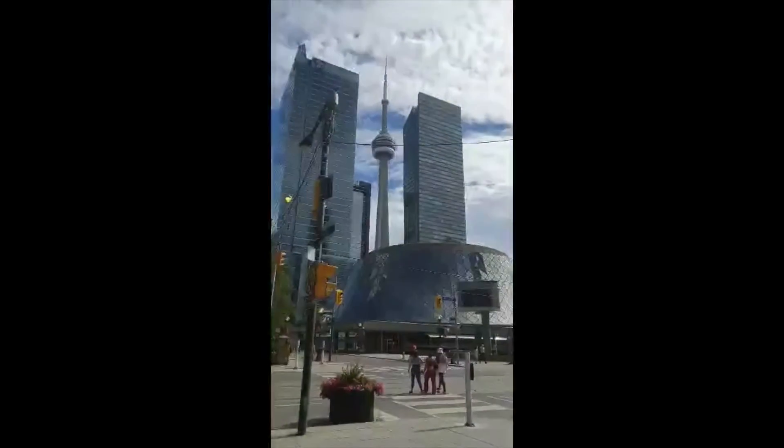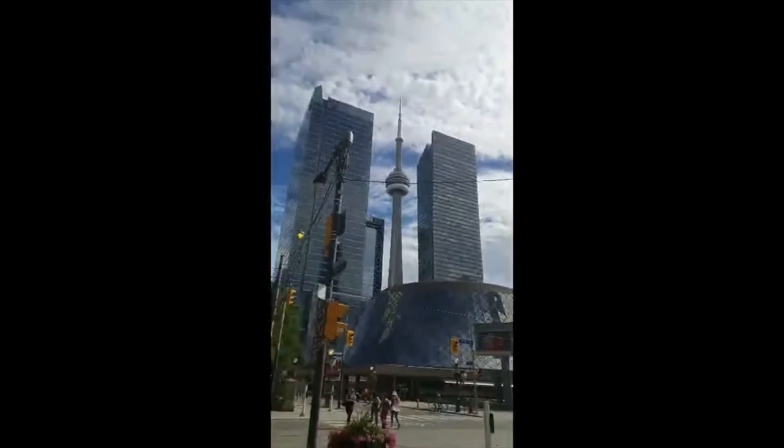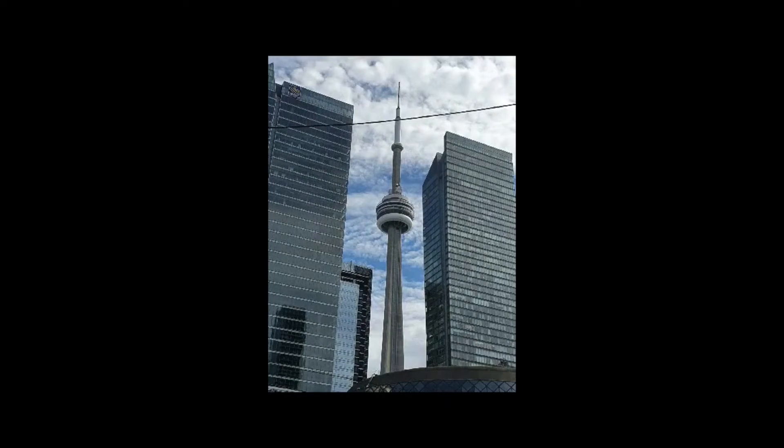It's hard to deny how spectacular the view from the CN Tower is. I've been up a few times — my first year when I was in Toronto before camp, and I went up again last year. You can see so much from all the way up there and it's definitely one of my favorite views here.